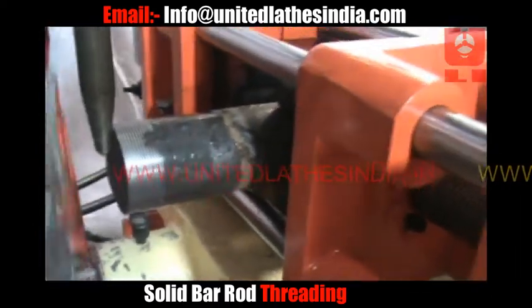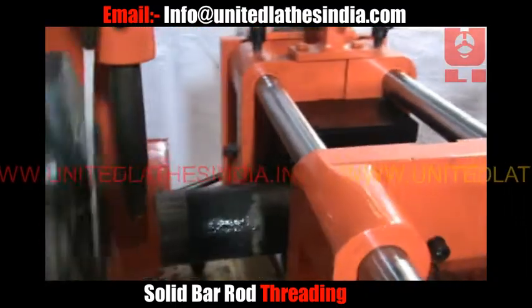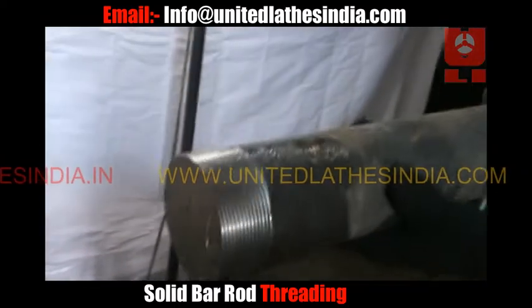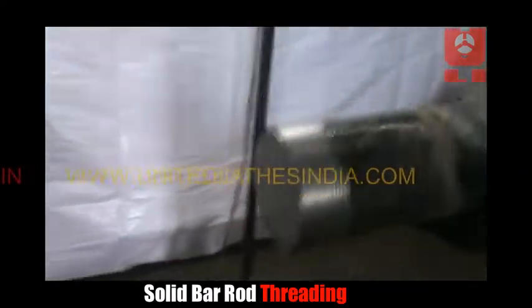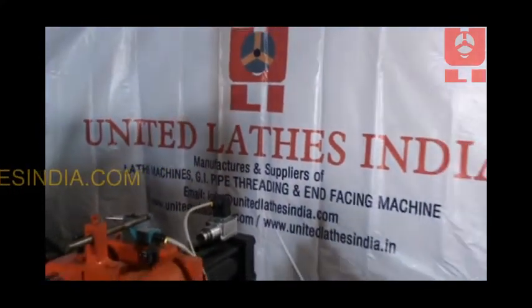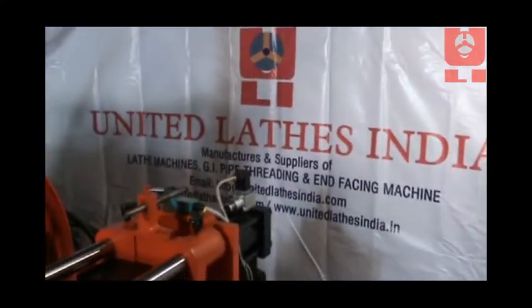Besides threading, we also manufacture pipe end facing machines, pipe beveling machines, scaffolding prop jack threading machines, PVC pipe threading, and heavy-duty lathe machines. If you have any further queries regarding our machines, please feel free to contact us at our email provided in the description or visit our website provided in the description.